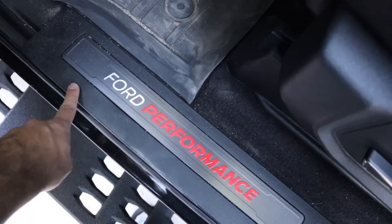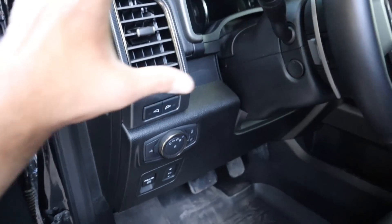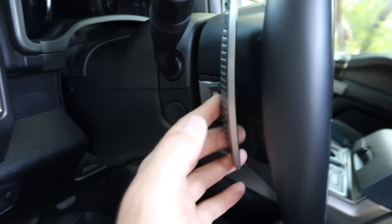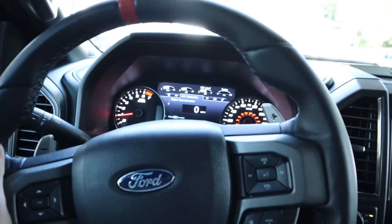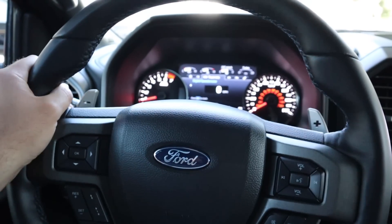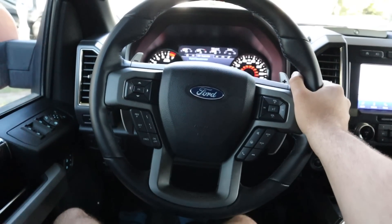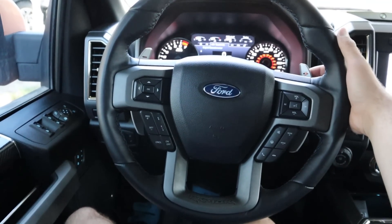The rubber floor mats are great at just trapping dirt and keeping things contained. The center console area is hard to keep clean but that's expected. All the controls are really easy to use and I love the placement — the light controls, the side mirror controls — all intuitive. I'm not going to go over every single feature, just the things I've noticed from owning one that'll help you decide if you should buy one.